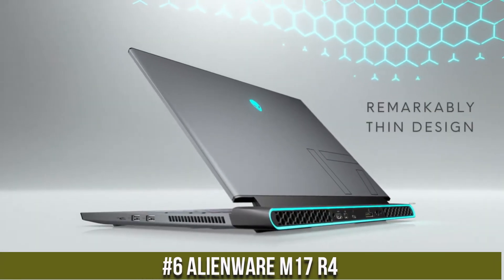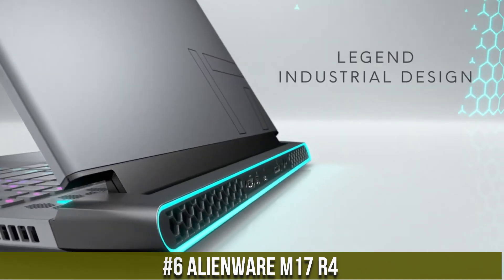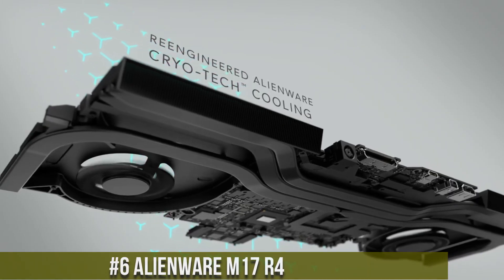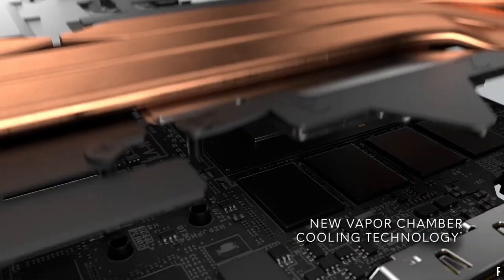Number 6: Alienware M17R4 — the epitome of gaming prowess and performance. With its striking design, the M17R4 is a true gaming powerhouse that redefines the gaming experience.